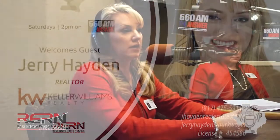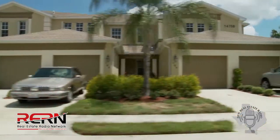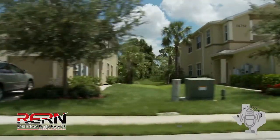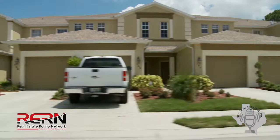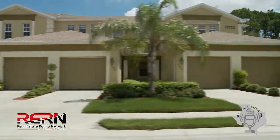Once you get pre-qualified, we would sit and talk about where you want to live, what you want in your next home — square footage, age, pool, no pool. What are your criteria? Then I would set up a search based upon your criteria in the areas you've selected, and you would receive emails on a regular basis, sometimes two or three a day, depending on when a new home comes on the market that fits your criteria.